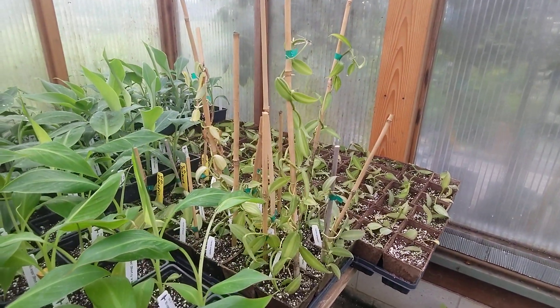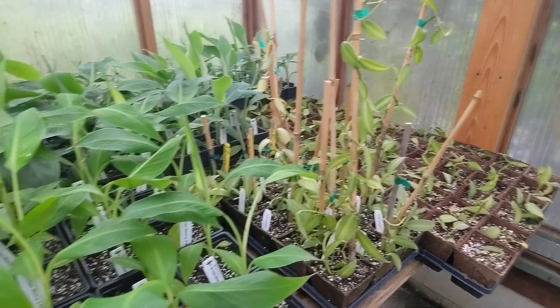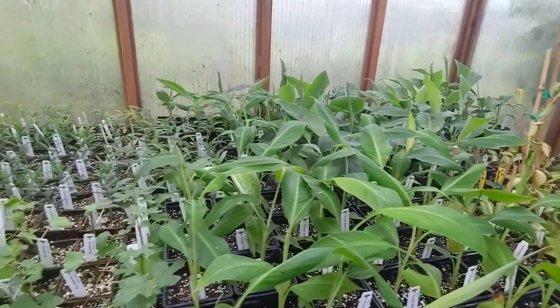And the little variegated vanillas are slowly, slowly rooting themselves.